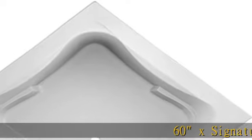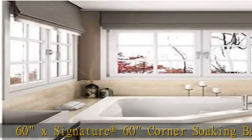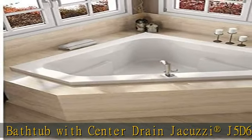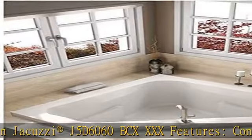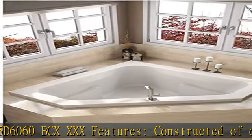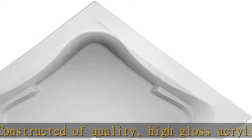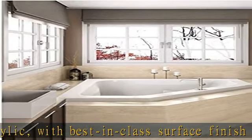60 X Signature 60 Corners Soaking Bathtub with Center Drain, Jacuzzi J5D6060BCXXXX Features: Constructed of quality high gloss acrylic with best-in-class surface finish. Made to fit standard installations. Wide 3-inch deck to accommodate a shower rail. Slip-resistant textured bottom. 25-degree lumbar slope with contoured backrest.